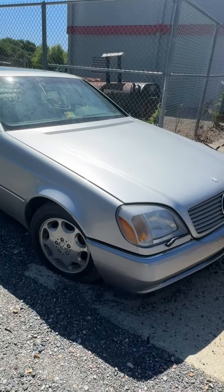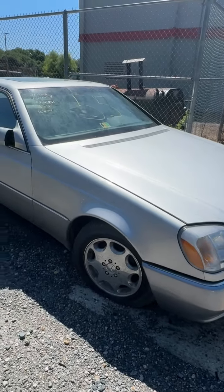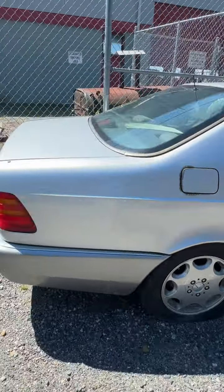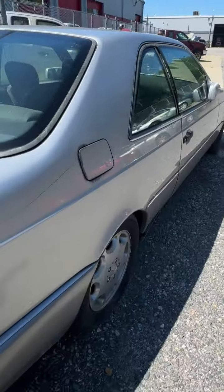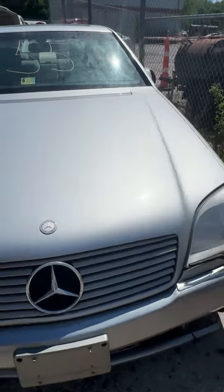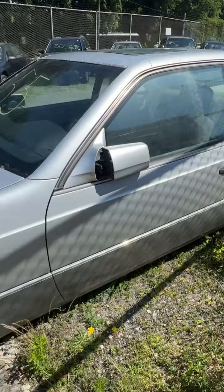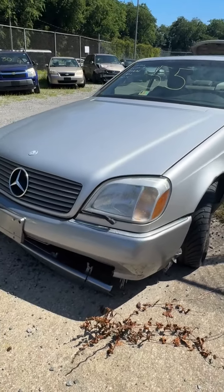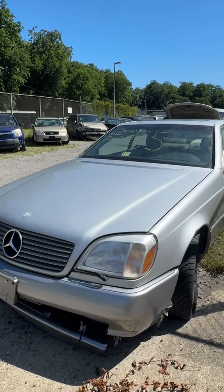Lot number fifty-five is a 1994 Mercedes S500. No key. Trim at the bottom is hanging down a little bit. Back end looks pretty good. Driver's side — some peeling paint in a couple spots, looks pretty good overall. Flat tire up front on this side. Bumper trim is loose and hanging down. That's lot fifty-five, your 1994 Mercedes S500.